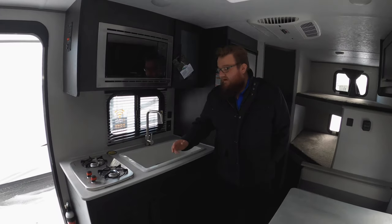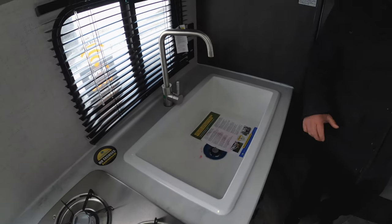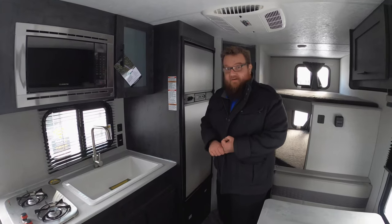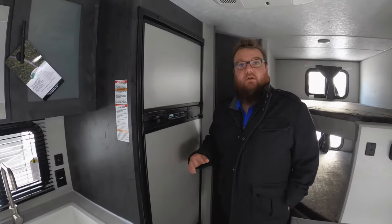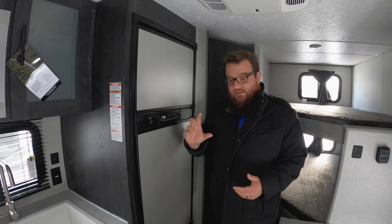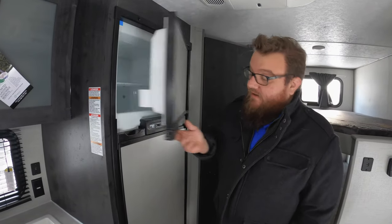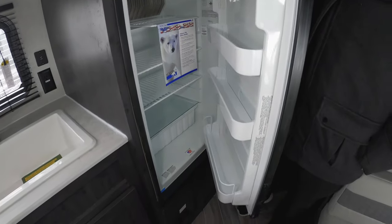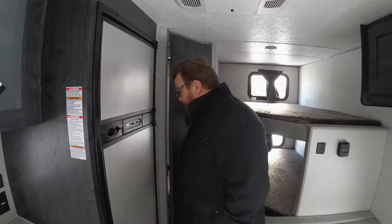It does come with a very nice Furion microwave, two-burner cooktop, and an enormous sink — probably bigger than what I've got at home. It does have a furnace, air conditioning, and you get a six cubic foot refrigerator. At this price point you're usually just going to get that little dorm fridge that doesn't have a real freezer. This is a full-size separated freezer and refrigerator, and it is both gas and electric, so you can use it while you're off the grid as well.